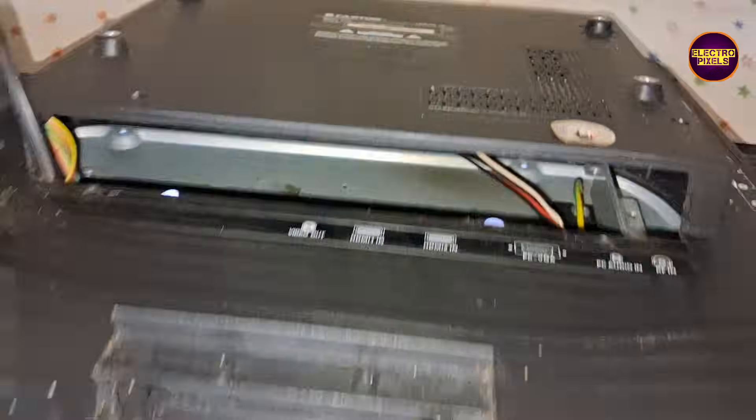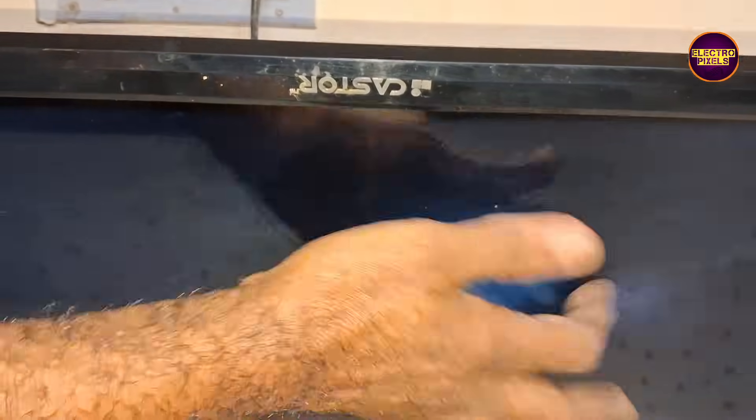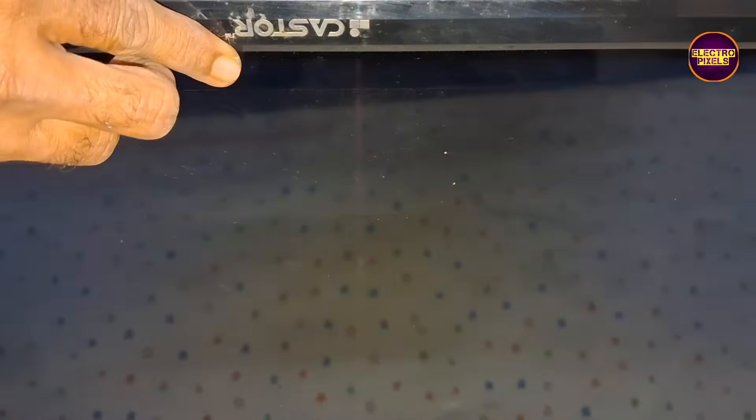Welcome back to Electro Pixels. In today's video we're going to repair this 32-inch Castor LED TV that came in with the common issue: sound is okay but there's no picture. Now take a look — when we gently tap on the display, you can see the backlight flashing.